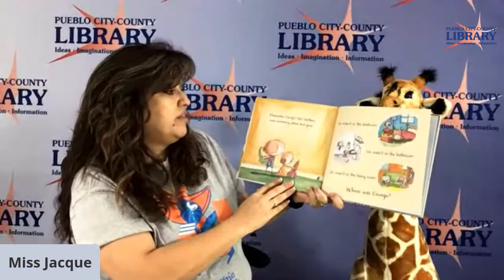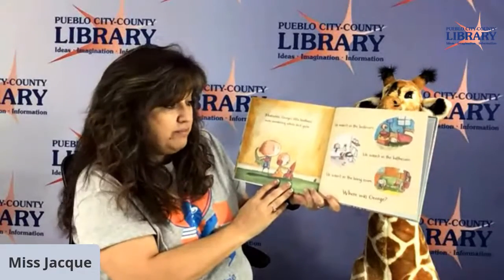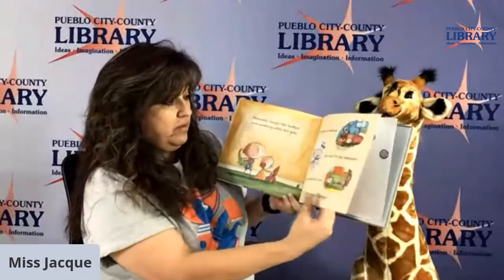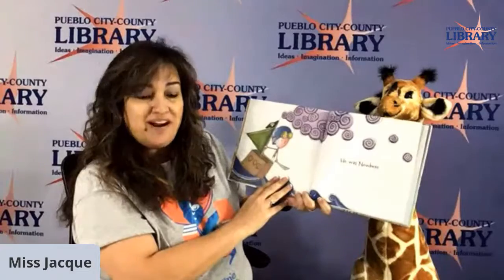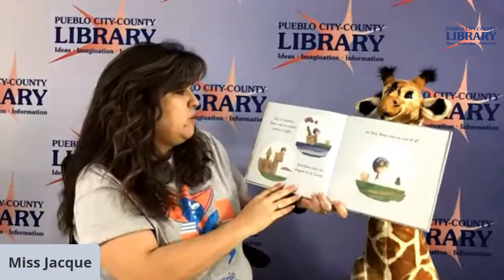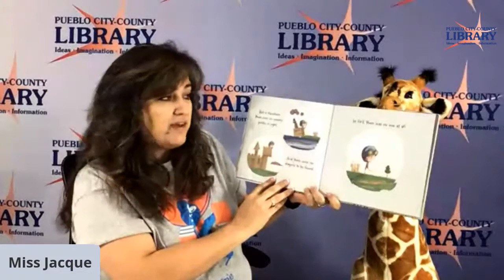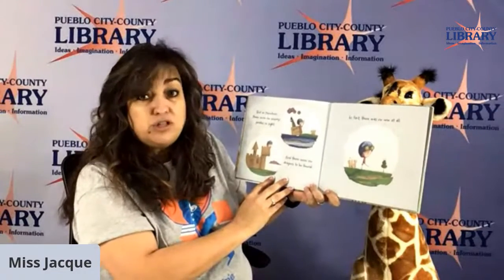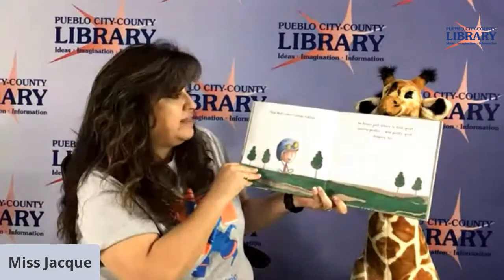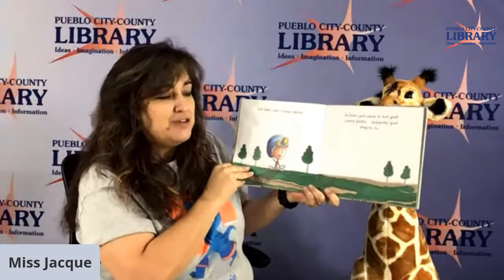Meanwhile, George's little brothers were wondering where he had gone. He wasn't in his bedroom. He wasn't in the bathroom. He wasn't in the living room. Where was George? He was nowhere. But in nowhere, there were no enemy pirates in sight, and there were no dragons to be found. In fact, there was no one at all. And that's when George realized he knew just where to find great enemy pirates and pretty good dragons too.